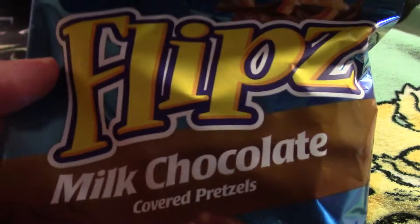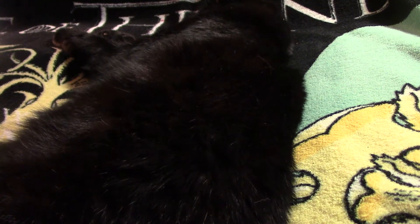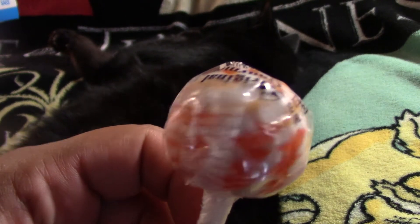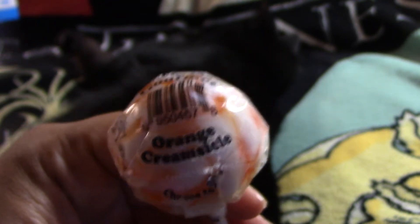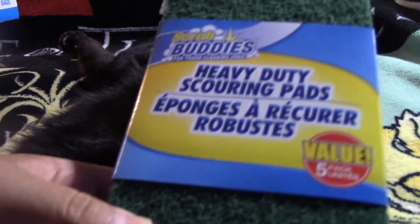They also had these Flips — they are milk chocolate covered pretzels. There are the stats if you're interested. I'm hoping they're delicious. My little one saw the sucker display, and of course I melted and ended up getting her one of these suckers. It looks like it's orange creamsicle — I bet that's gonna be delicious. Okay, so some practical things — I ended up getting some heavy duty scouring pads, just restocking the pantry.